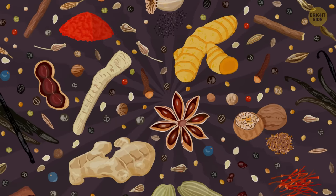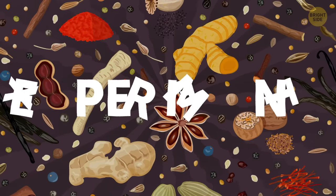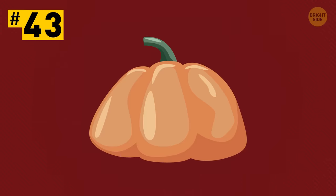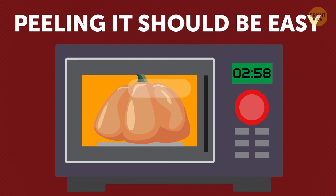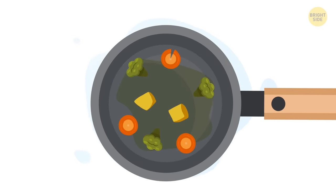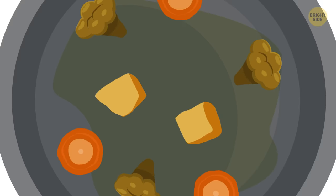Tip 42: The heart of any dish is seasoning. Don't be scared to experiment and use seasonings and spices you haven't tasted before. That's the best way to transform any ordinary meal into something fancy. Tip 43: Cook whole butternut squash in the microwave for up to 3 minutes. After that, peeling it should be easy. Tip 44: The best trick for a mouth-watering vegetable cream soup is to fry all the vegetables separately with olive oil before blending them. The sugar in the vegetables will caramelize, making your soup more flavorful.